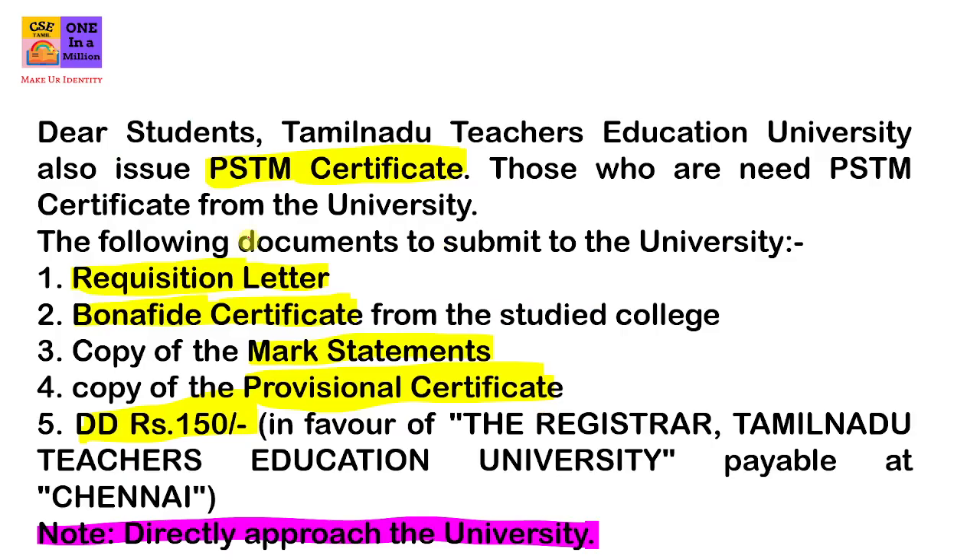Dear students, Tamil Nadu Teachers Education University also issues PSTM certificate. Those who need a PSTM certificate from the university, the following documents are to be submitted to the university.